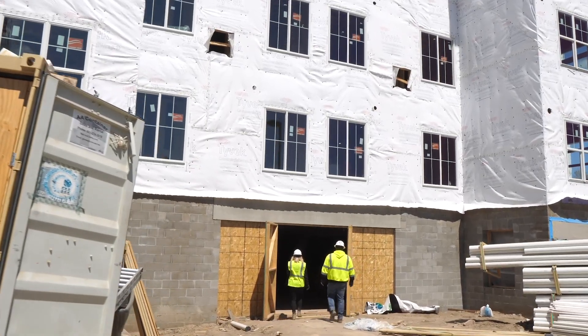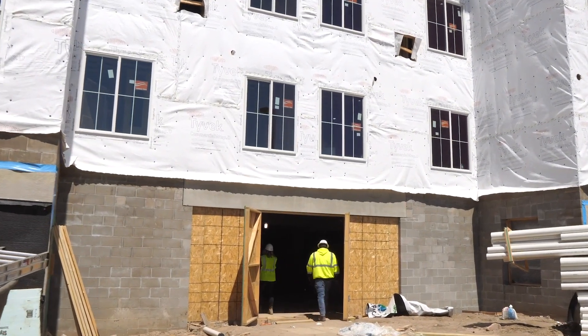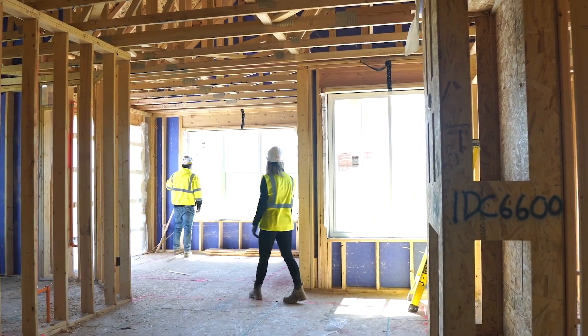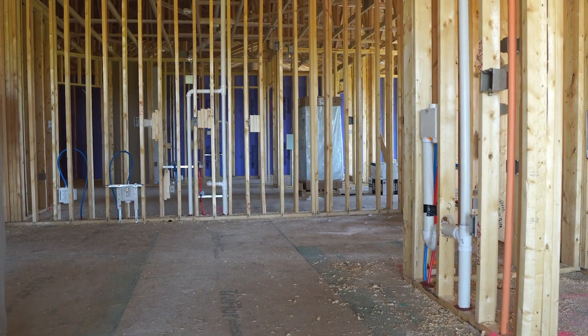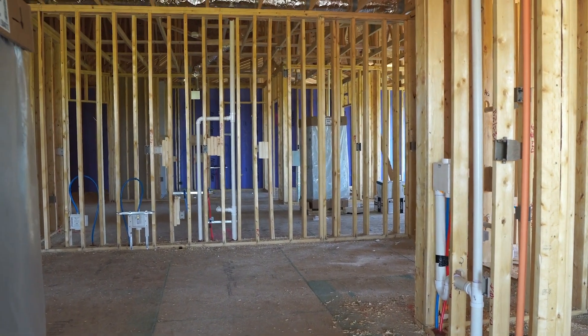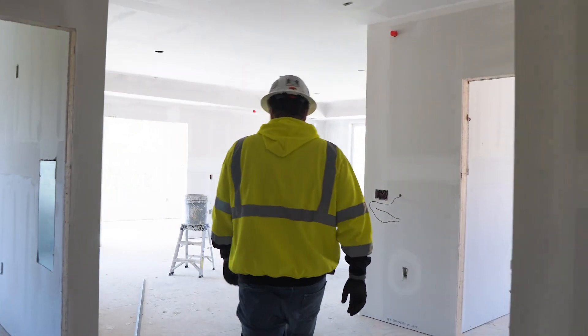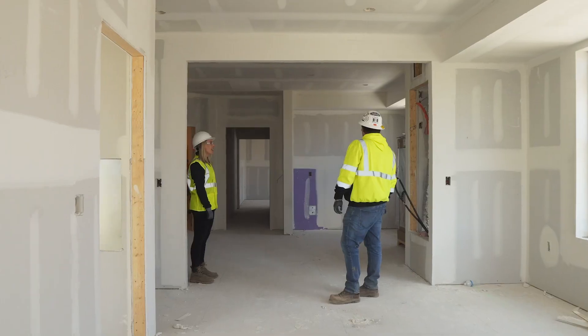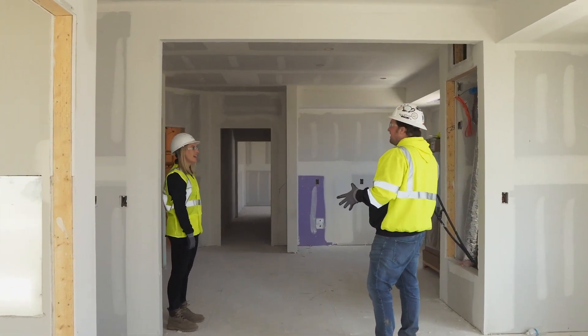Building one we have dried in, we are roughing in, we're wrapping up exterior details, and getting ready to start our exterior facade with production drywall starting in a couple short weeks. In building two, we're well underway with the entire building being sheetrocked and getting ready to move into the next stage of finishes.